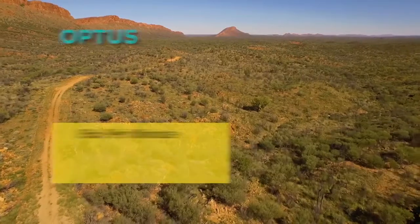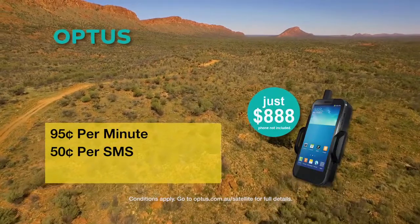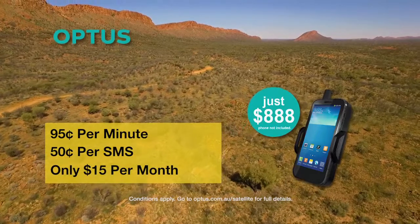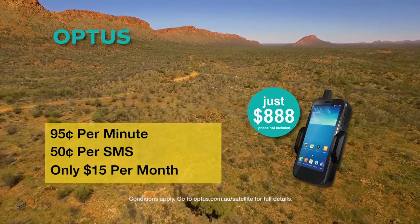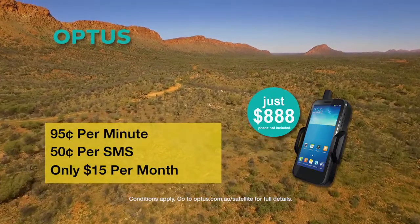In fact it's only 95 cents a minute for calls, 50 cents a text, and after the initial cost of $888 for the Sat Sleeve it's only $15 a month to keep your account open. The best thing about that account is when you're not actually using it you can just hibernate it and not spend a cent.